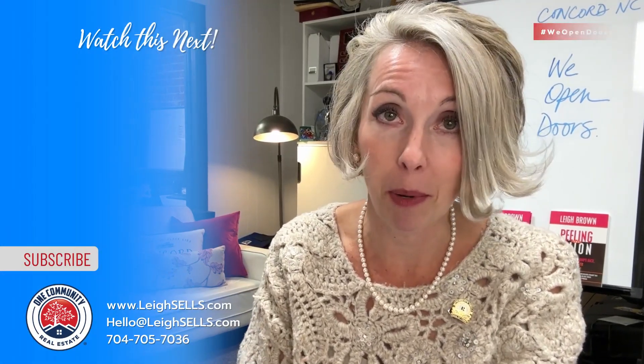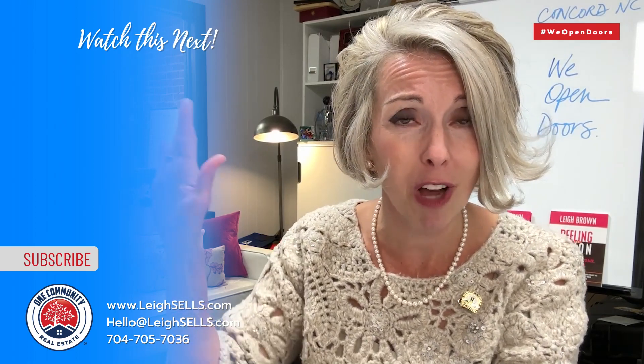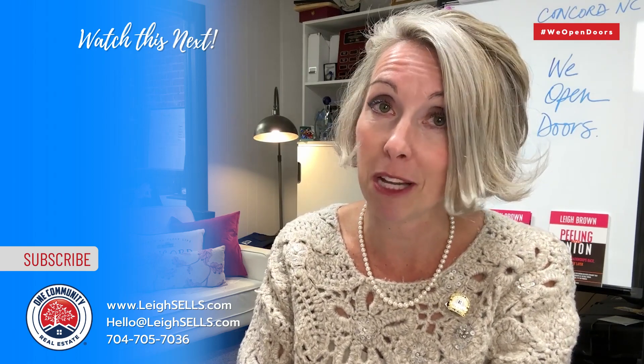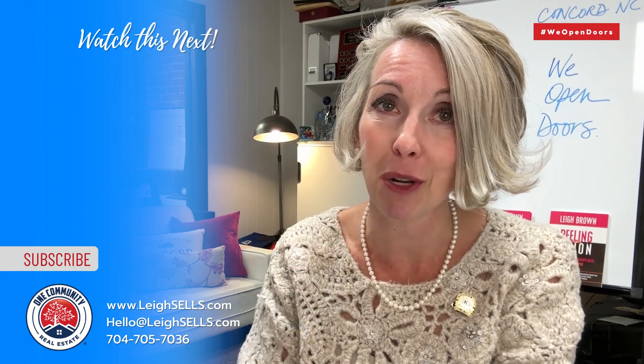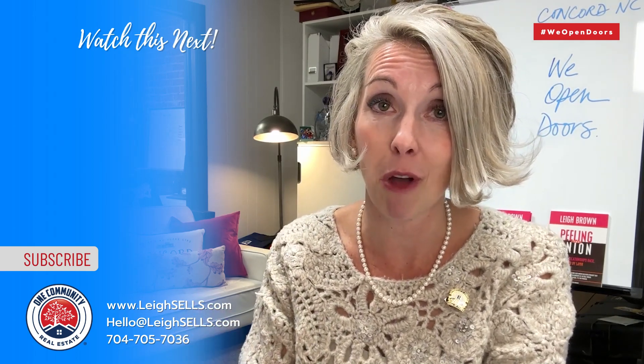That's just a couple of our forms. If you have questions about buying a house in Concord or Cabarrus County, call me — my team and I will walk you through it. And if you want to sell, you better be willing to be transparent and tell the truth, because we're going to market the heck out of that house and we want you to be seen as a hero to the other side.